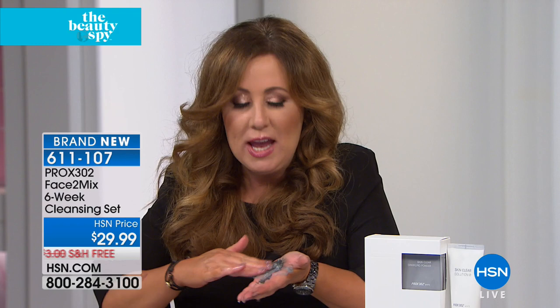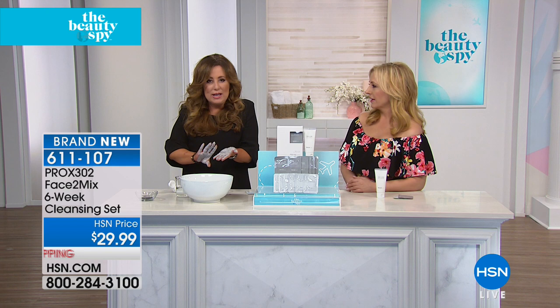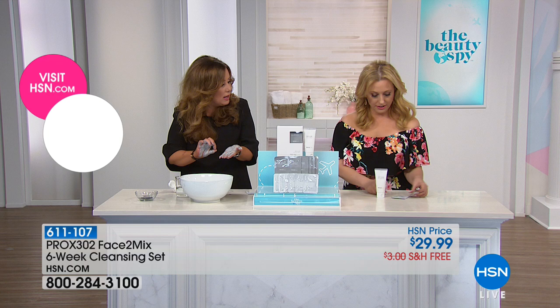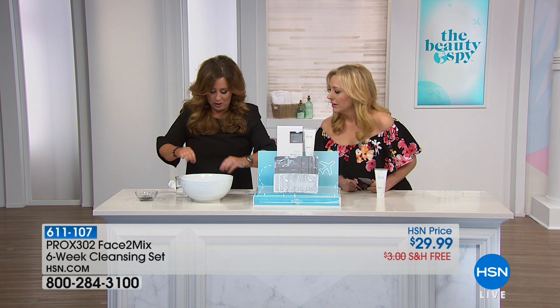You can hear it crackling — all that popping is the enzymes, and as I mix it together this all goes onto your face. It's the most beautiful, luxurious effervescence. The amazing thing about this incredible cleansing technology is that those enzymes are a natural way — instead of using abrasives that can harm the skin and cut the little capillaries — this is actually going to gently exfoliate your skin. After six weeks, it's as if you were at a dermatologist's office.